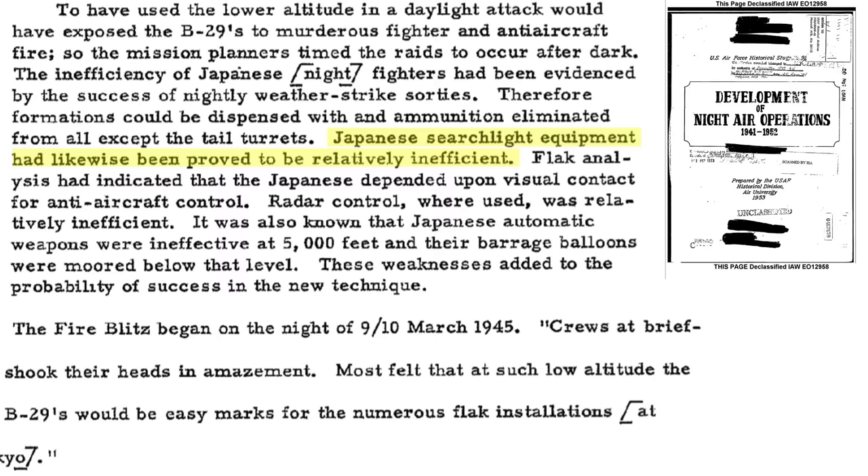Japanese searchlights were not considered effective. Japanese flak was cited by visual methods relying on searchlights for effective fire control, and Japanese radar control was not considered effective. Automatic guns ranging in size from 13.2mm to 40mm were not effective above 5,000 feet. Japanese anti-aircraft barrage balloons were tethered below 5,000 feet in altitude. Low-altitude nighttime bombing exploited these weaknesses, with the first such mission occurring on the night of March 9–10, 1945.